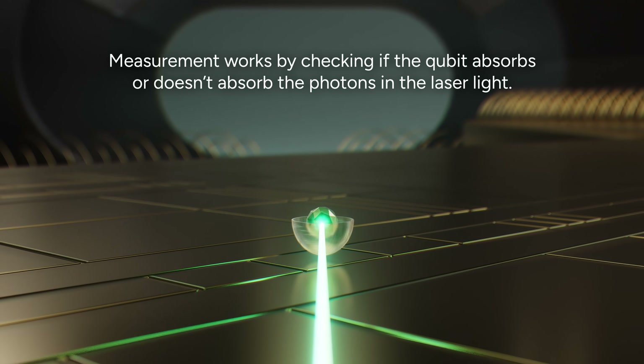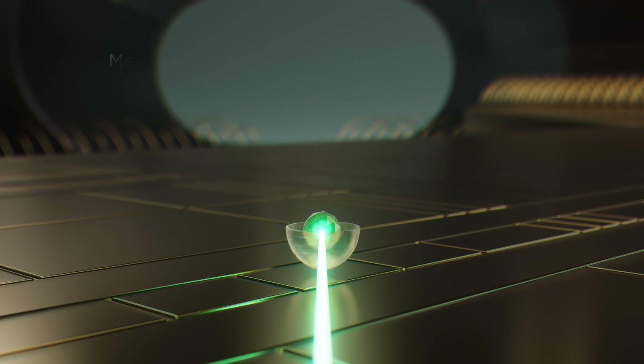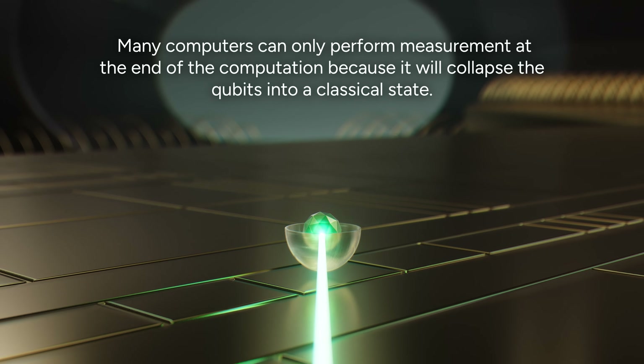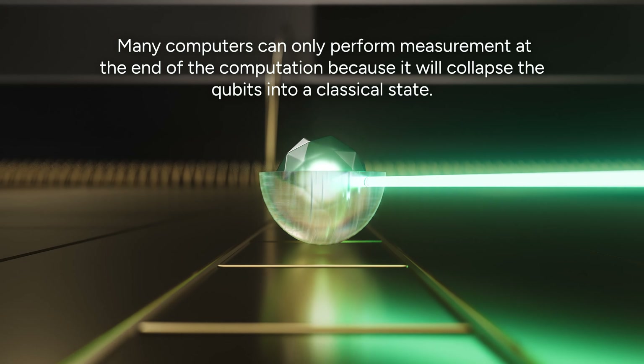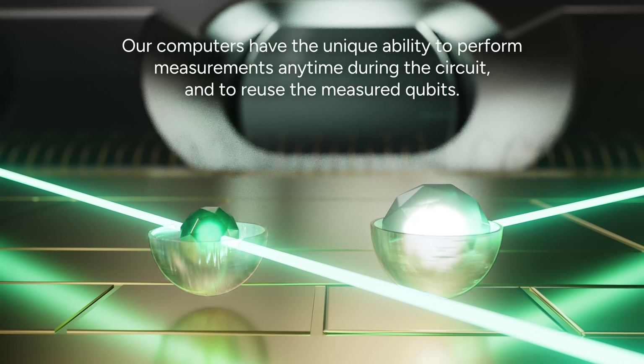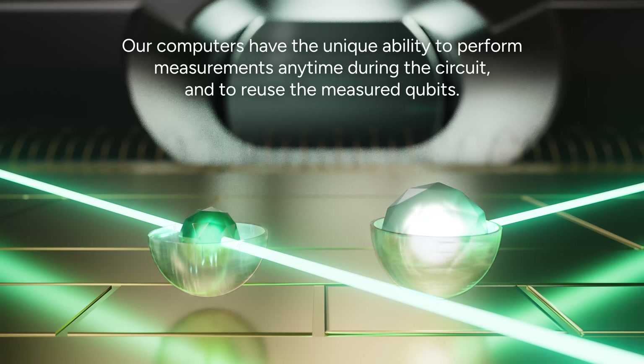Measurement works by checking if the qubit absorbs or doesn't absorb the photons in the laser light. Many computers can only perform measurement at the end of the computation because it will collapse the qubits into a classical state. Our computers have the unique ability to perform measurements anytime during the circuit and to reuse the measured qubits.